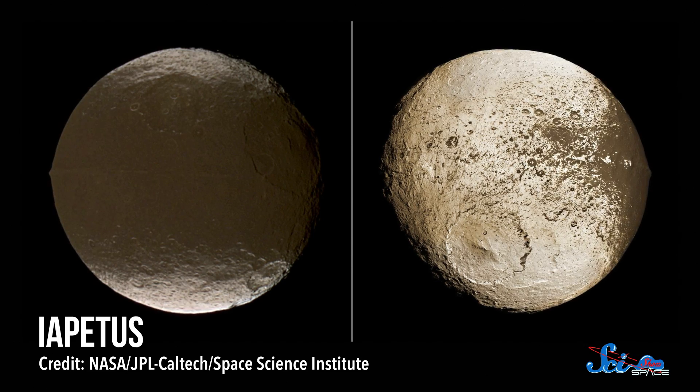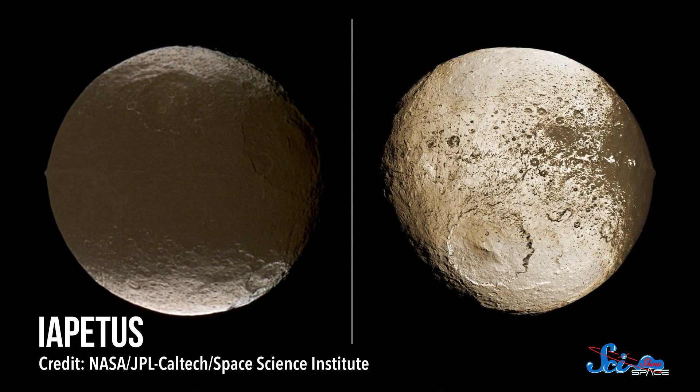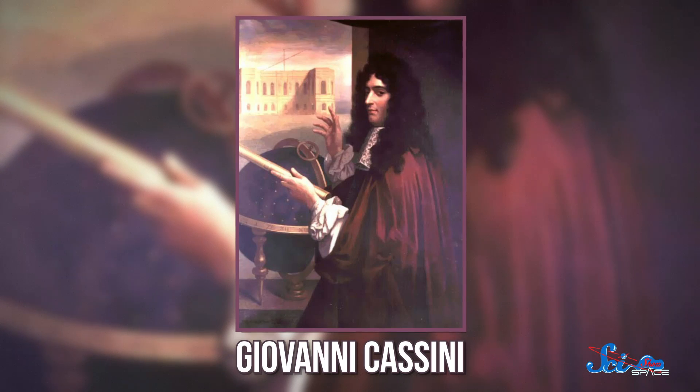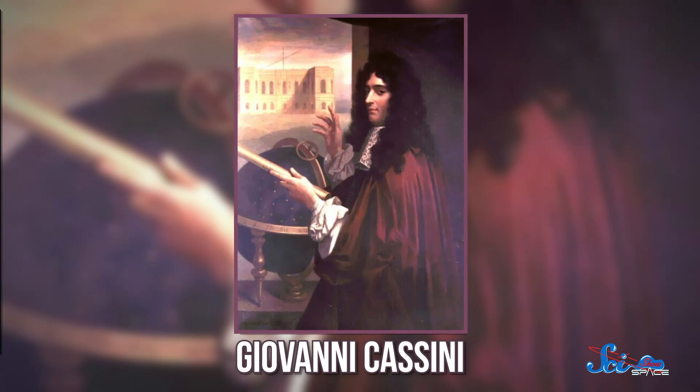This finding didn't just change our view of Saturn — it also answered a question we've been trying to answer for 300 years: what's going on with Iapetus? Iapetus is one of Saturn's moons near the Phoebe ring, and it's odd because its leading side is way darker than its other half. The astronomer Cassini noticed this way back in the 1600s, but nobody knew why it happened until we found the Phoebe ring. After that, scientists proposed that the moon's coloring is probably because it's gathering dark Phoebe ring material as it orbits — like a car grill gathering bug corpses on the highway.